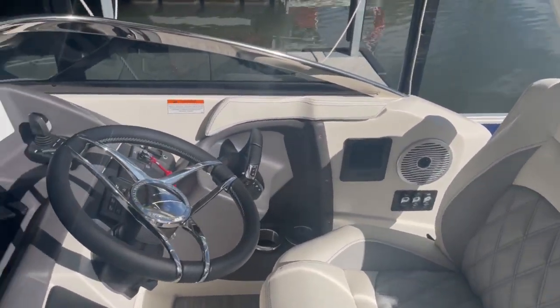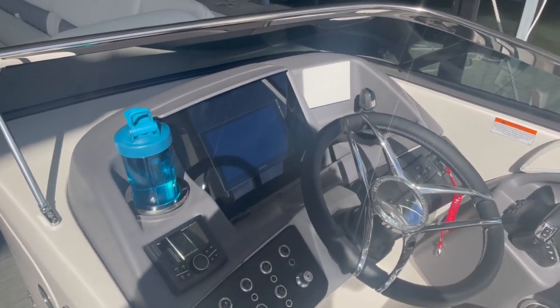Moving over to the helm — you see we've got the nice big Garmin, and Yamaha with the cover over there on the right.